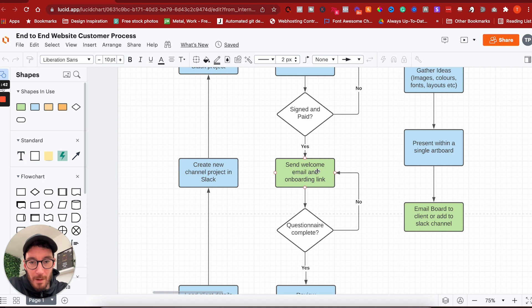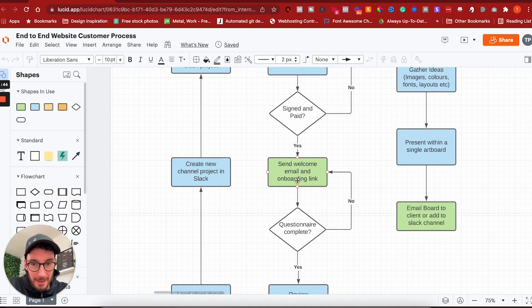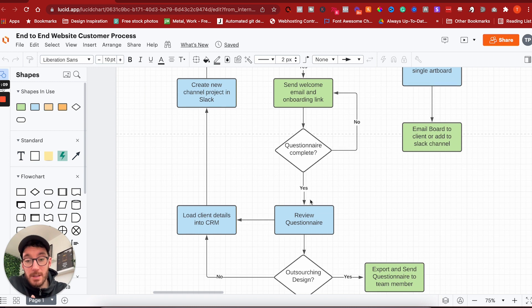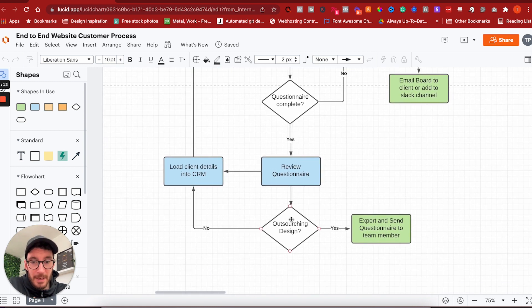If they have signed and paid, we then send a welcome email and an onboarding link. We have an individual page that we send every client to — it gives them all the information they need and allows them to fill in questionnaires. After a couple of days, we check to see whether the questionnaire has been completed. If it hasn't, we send them a follow-up. If they have completed it, we review the questionnaire.